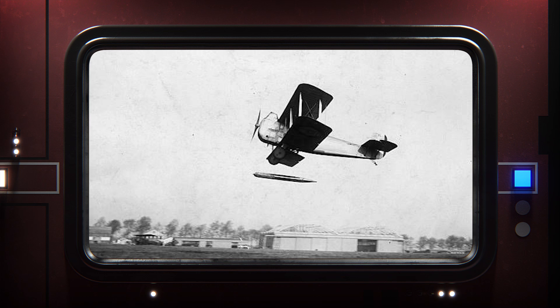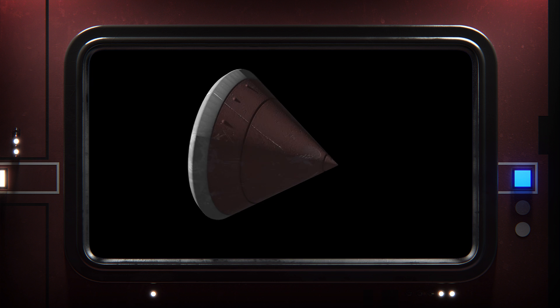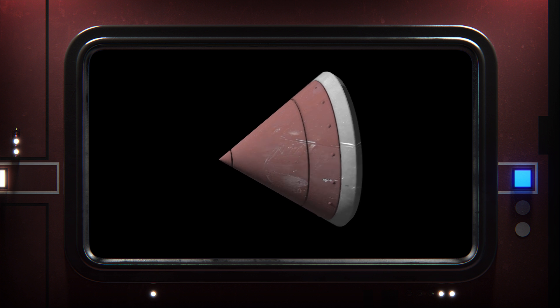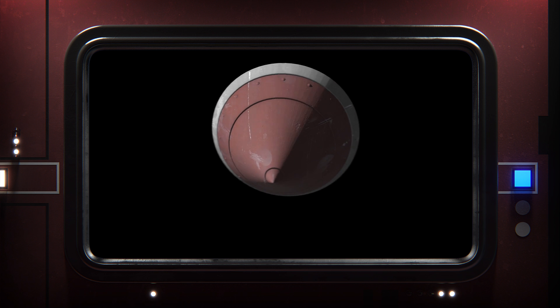The weapon that destroyed the Death Star. It's pretty small — for a torpedo, anyway. In real life, fighters have been launching torpedoes for over a hundred years, and the smallest lightweight aerial torpedoes are still some 12 inches in diameter and over 8 feet long. That means that this is some seriously miniaturized technology. But that's fine, we're talking about a galaxy far, far away here.